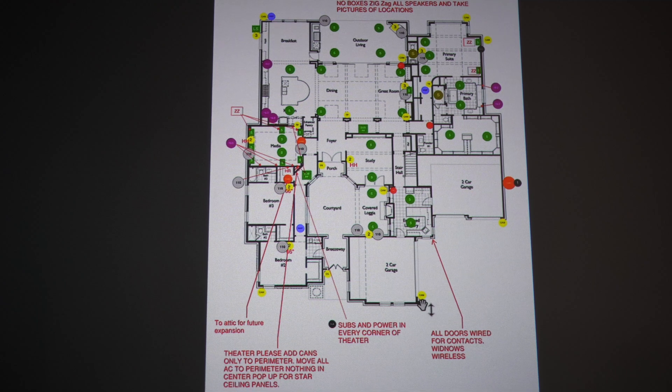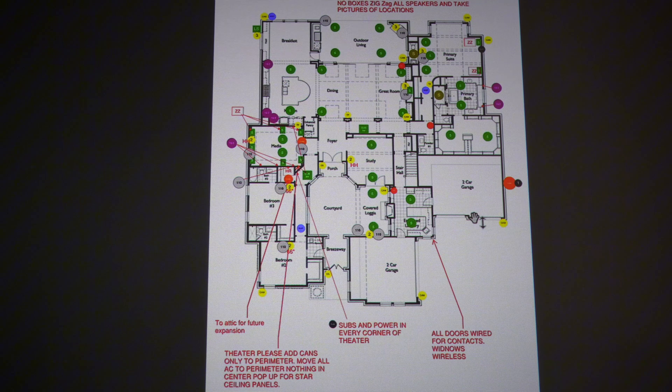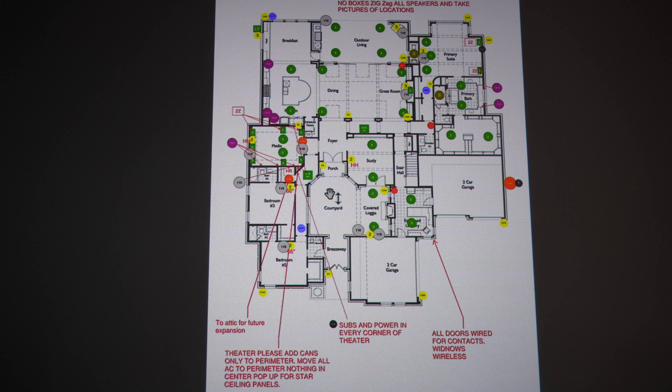This home's got cameras throughout the house. I've got cameras aiming at the garage out towards the street in two locations, and two different doorbells at two separate entries to the front.